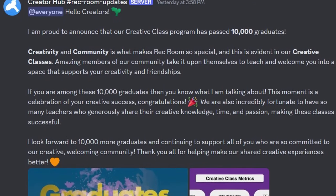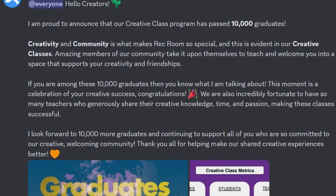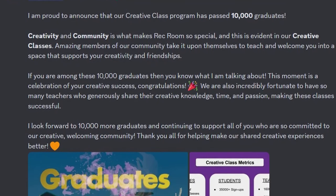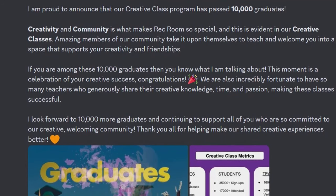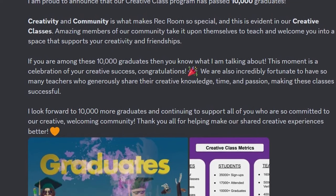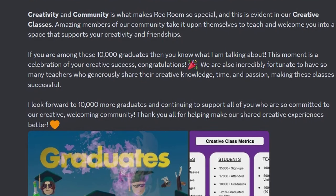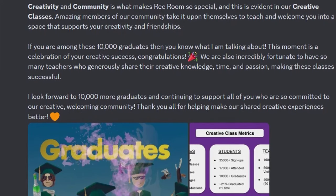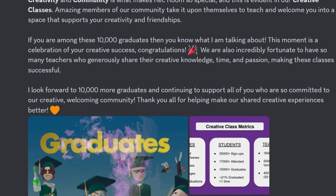Hello, creators. I am proud to announce that our creative class program has passed 10,000 graduates. Creativity and community is what makes it so special, and this is so evident in our creative classes, and amazing members of our community take it upon themselves to teach and welcome you into a space that supports your creativity and friendships. If you are among these 10,000 graduates, then know that you know what I'm talking about. This is a moment of celebration on your creative success, and congrats! We are incredibly fortunate to have so many teachers who generously share their creative knowledge, time, and passion, making these classes successful. I look forward to 10,000 more graduates and continuing to support all of you who are so committed to our creative and welcoming community. Thank you all for helping make our shared creative experiences better.